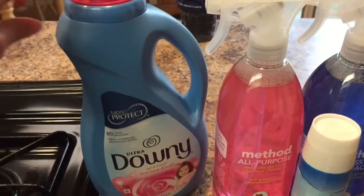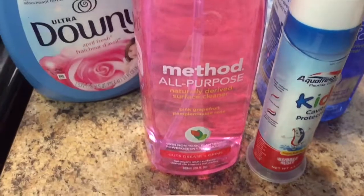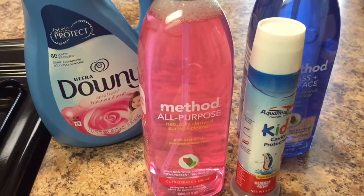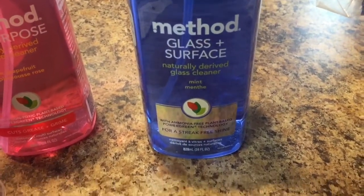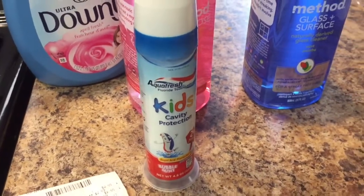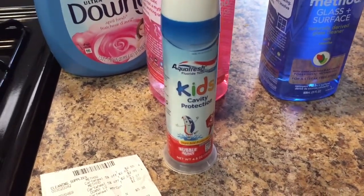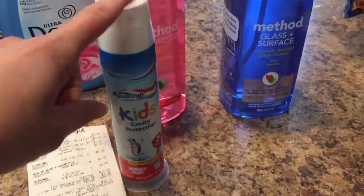I got a few household items at Target. I got some fabric softener — we were completely out. I got the Method all-purpose cleaner in the pink grapefruit this time. I normally get the apple but now that it's summer I'm going with pink grapefruit. I actually like all of them except the bamboo one — that one did not smell good. Then I got the glass and surface cleaner in the mint. I'm really trying to find something that works for my stainless steel dishwasher, so I'll see how I like it. And I got some kids' toothpaste in the Aquafresh cavity protection bubble gum flavor. I work at a dental office so I know there are better toothpastes out there, but my little guy is so sensitive to mint and any kind of flavoring and he just won't use it — so that's what he will use.